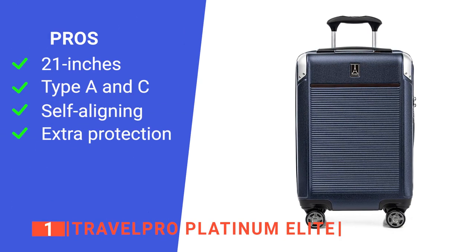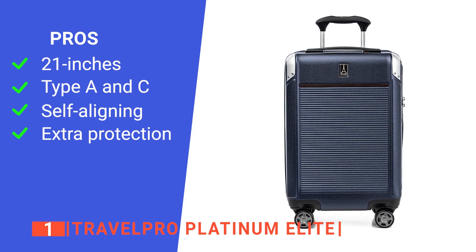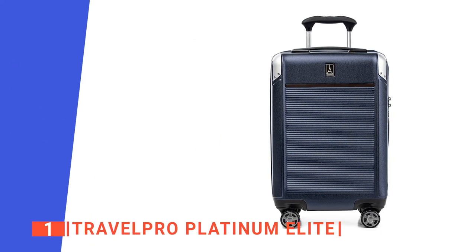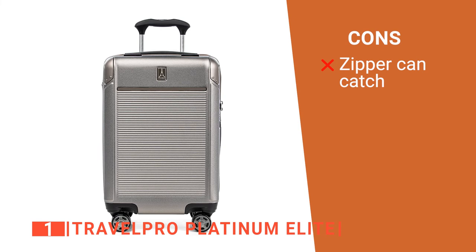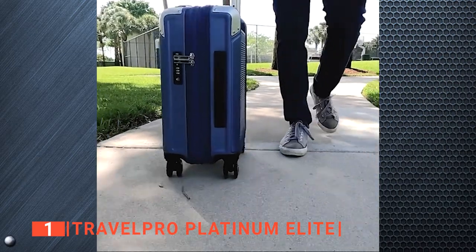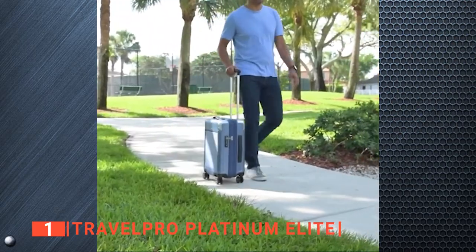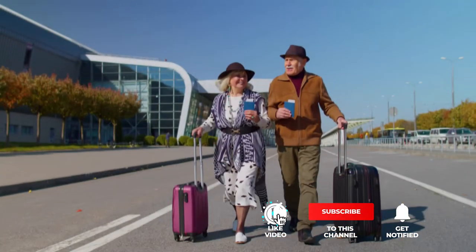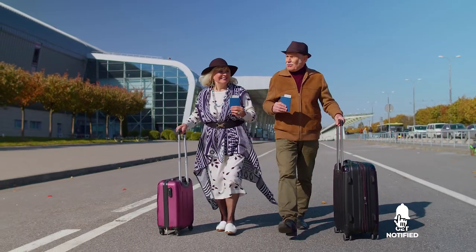Its pros are its standard carry-on size for many airports, its exterior USB options, its unique Magnatrack 360-degree wheels, and its aluminum corner guards. However, the expansion zipper can snag on the interior stitching. If you are looking for a piece of extremely convenient luggage for your journey, the Travel Pro Platinum Elite will not only provide that but also excellent quality all around. That's all for now! Thanks for watching! If we helped you out in any way, please hit the like and subscribe button. We'll see you guys in the next videos!